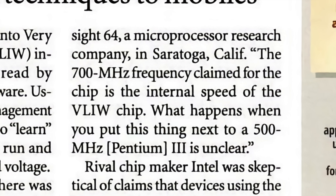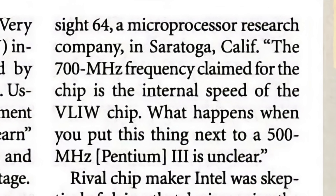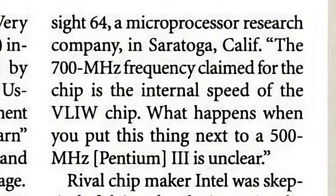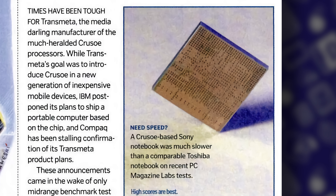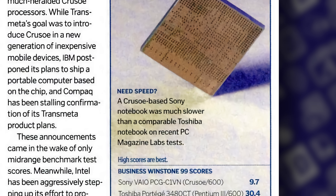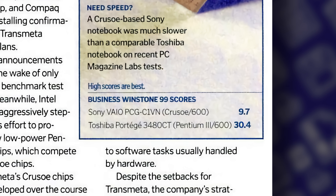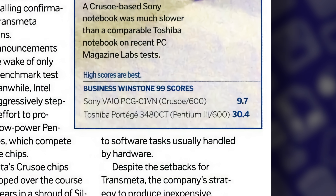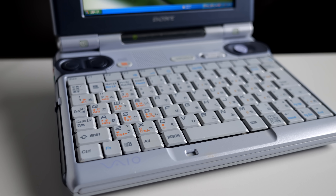As an industry analyst was quoted in Infoworld: what would happen when a Crusoe was put up against an x86 CPU of a similar speed? An absolute bloodbath in the benchmarks, as it turned out. PC Magazine reported in early 2001 that a 600 MHz Crusoe-based Sony laptop was a third as fast as a Toshiba machine with a Pentium III of the same clock speed. Sure, it was argued the P3 was faster, but the Crusoe drew much less power, so battery life was better. The counter-argument, though, was that the increased battery life was meaningless if users were left waiting longer to get their work done.